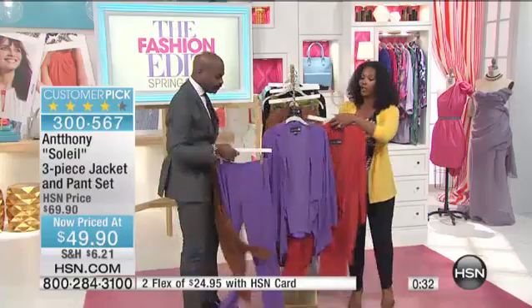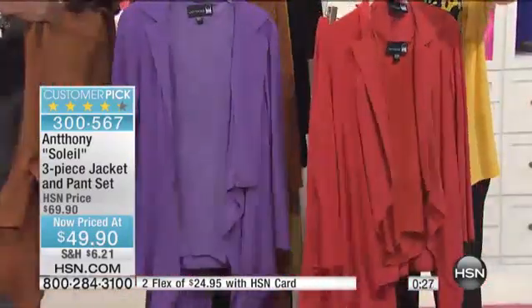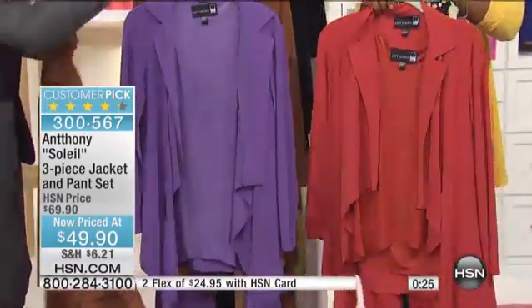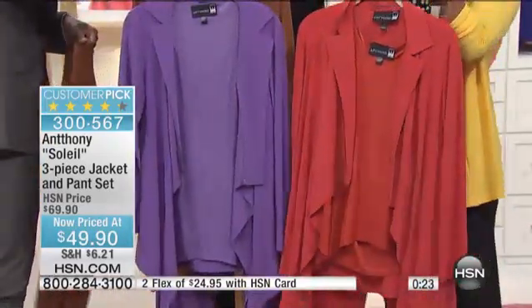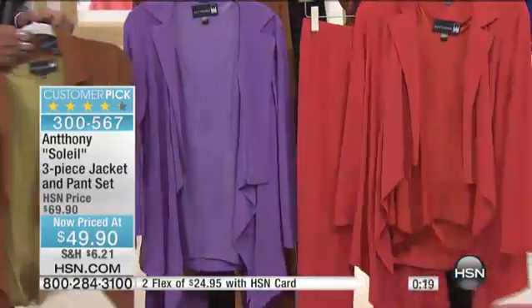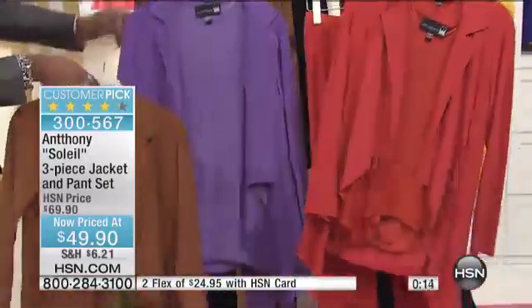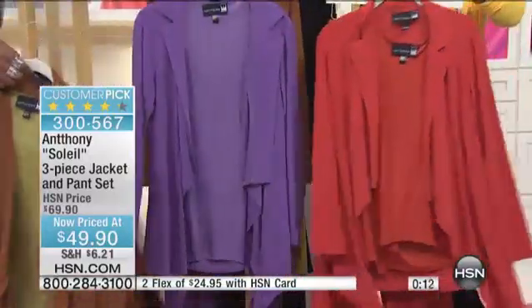When you buy Anthony it's not a huge investment — fifty dollars for three pieces. We would pay double that usually for just a pair of pants or a jacket. But you get all three pieces. We only have about two thousand of these total to go around and Anthony does have other shows today, so I don't want you to miss out. These are item number 300567.